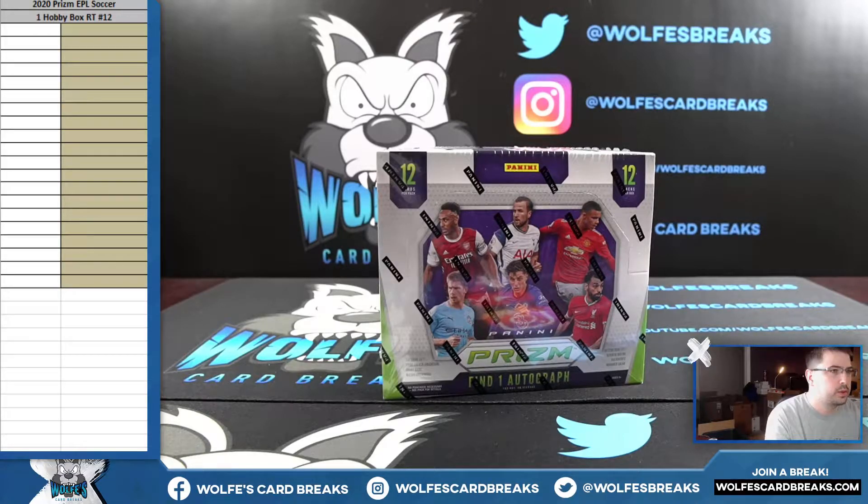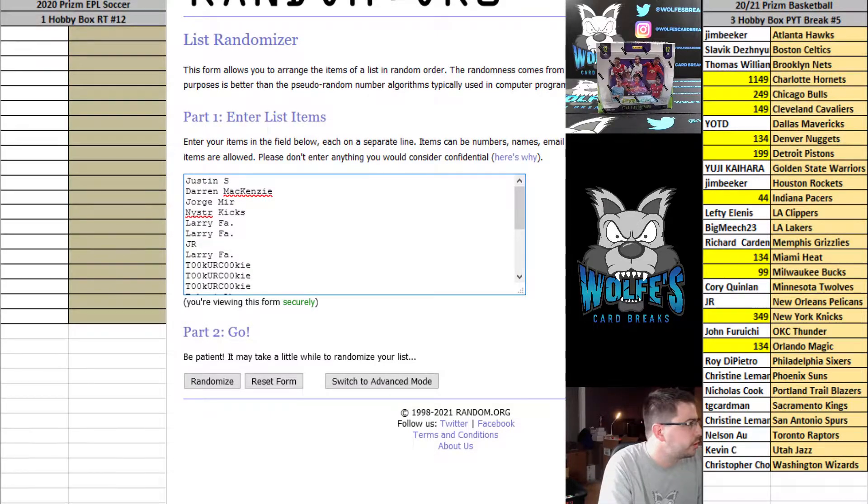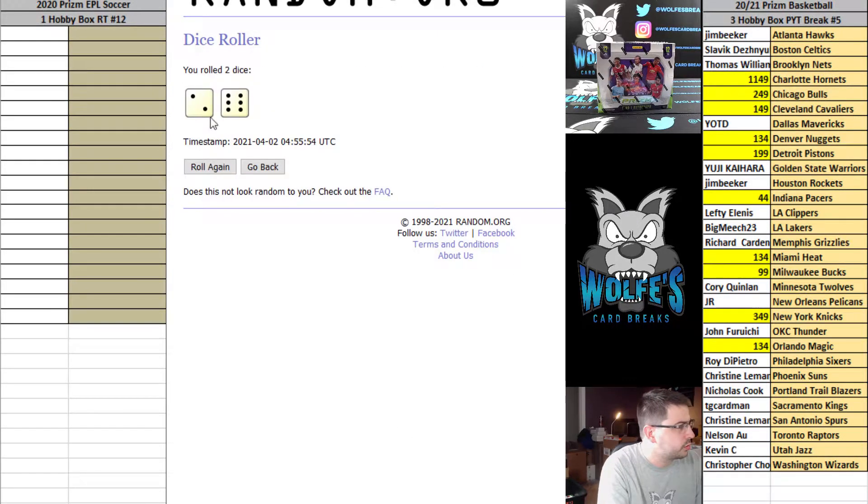Here we go. This is 2020 PRISM EPL Soccer, one hobby box, random teams, number 12. Here's the list of break participants. Each spot is going to get one random team. All teams are in a random 20-spot break.